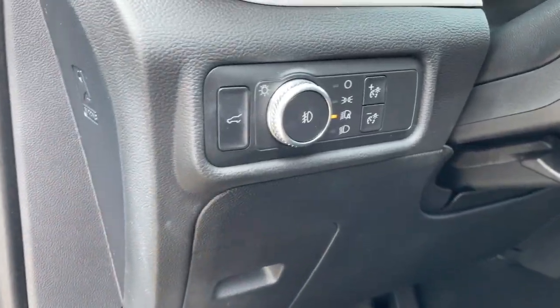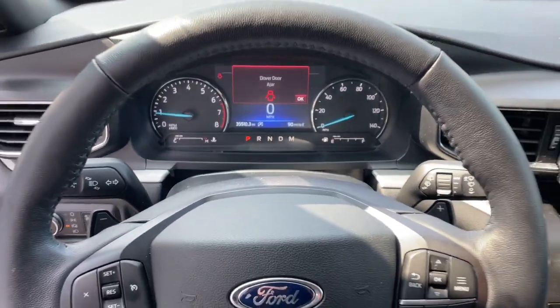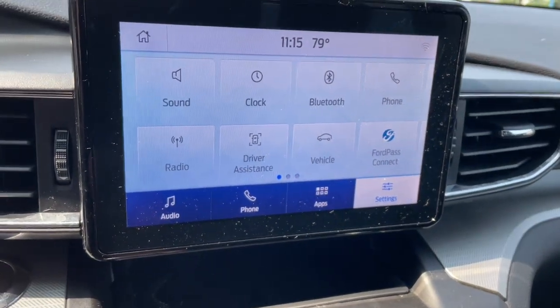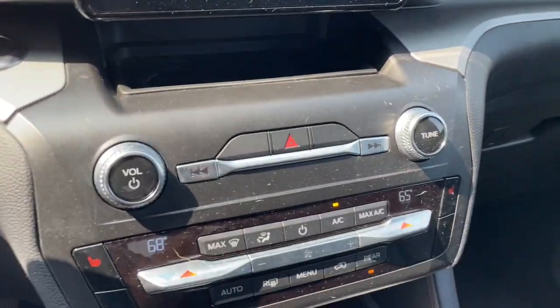The following are some of this vehicle's highlighted options: heated steering wheel, Apple CarPlay and/or Android Auto, heated driver's seat, keyless entry, fog lamps, remote engine start, premium sound system, backup camera, satellite radio, and power passenger seat.